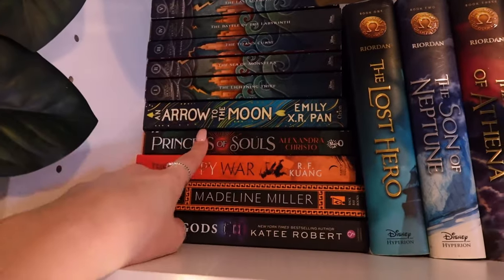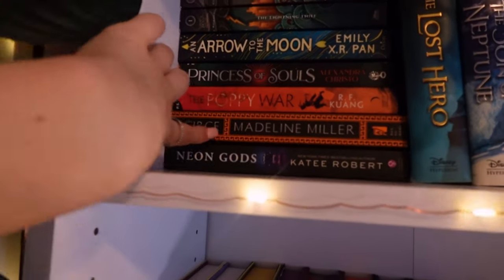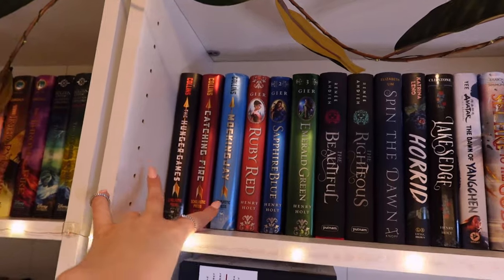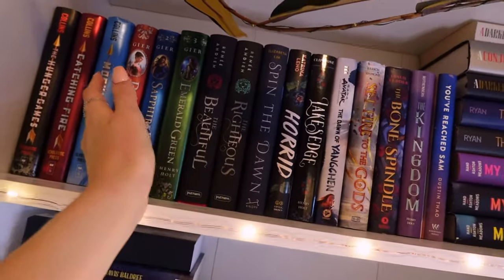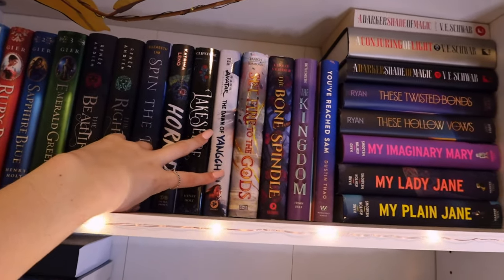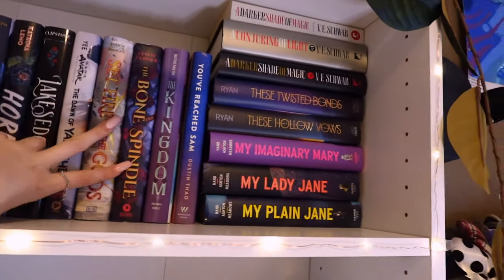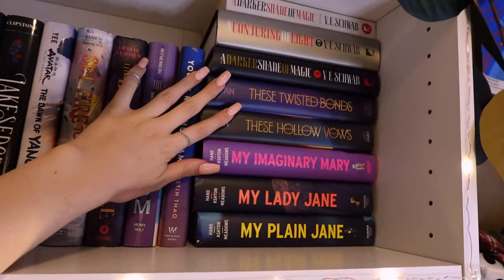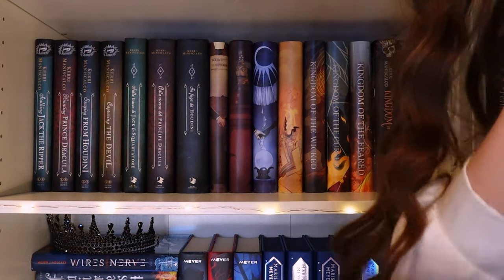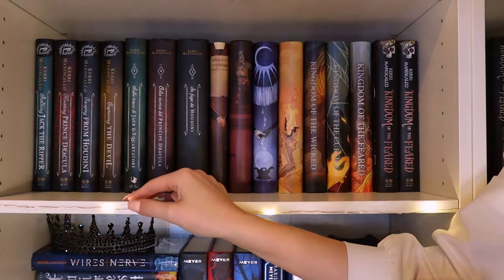Arrow to the Moon and Princess of Souls are two Fairyloot paperback books that just matched the colors up here. I then have The Poppy War, Circe, and Neon Gods — two of those are retellings with a lot of mythological themes, and Neon Gods just fit the vibe because it's orange. On the next shelf I have The Hunger Games, the Ruby Red trilogy, The Beautiful, The Righteous, Damned, Spin the Dawn, Horrid, Lake's Edge, one of the Avatar books, Sapphire to the Gods, Bone Spindle, The Kingdom You Reach, the Plain Jane series, These Hollow Vows, These Twisted Bonds, and three of V.E. Schwab's A Darker Shade of Magic books.